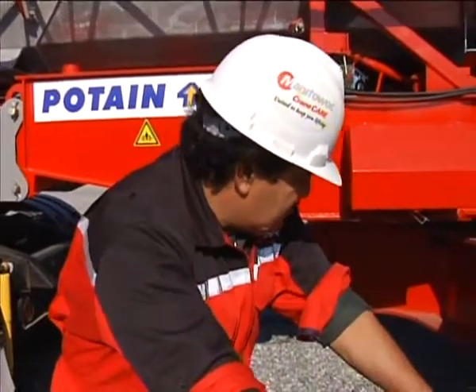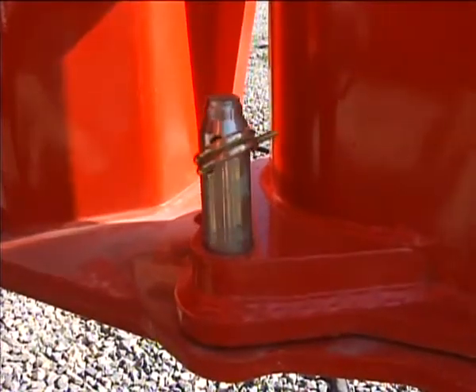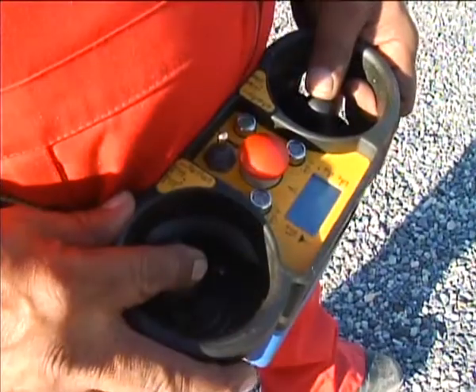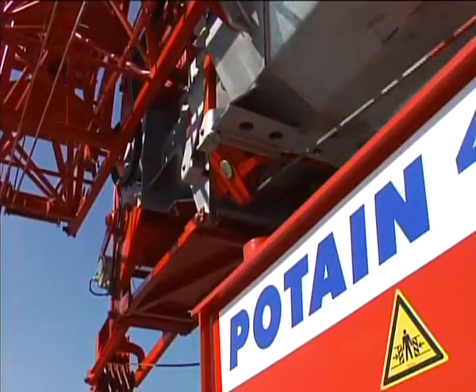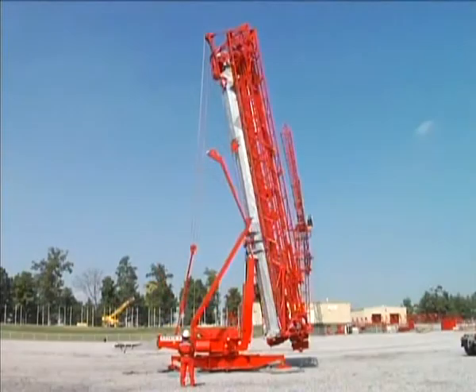Now it's time to erect the HDT-80. We've made sure you can do this quickly, easily, and without an assist crane. First, the outriggers are positioned and the crane is leveled. A wireless remote control is used to hydraulically raise the mast into its vertical position. To make things even simpler, the erection cables remain reaved during all operations of the crane.